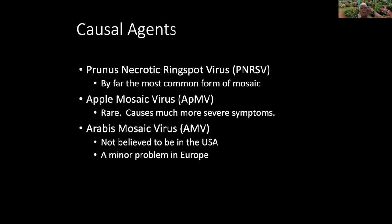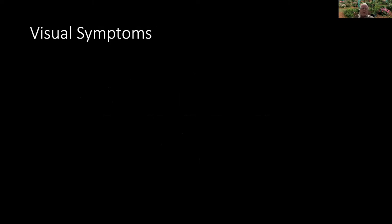We don't have that weed, as far as I know, in the U.S., and we also don't believe we have the virus in the U.S. So in European rose gardens and rose gardens in other parts of the world, you might see mosaic symptoms on a rose bush. There are one of two possibilities: either it has Arabis mosaic, or much more likely, they may have imported the variety from the U.S., in which case it's one of those first two viruses.